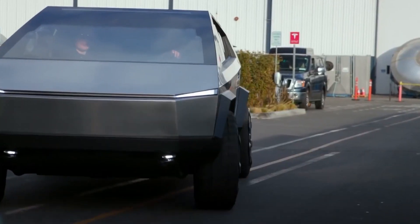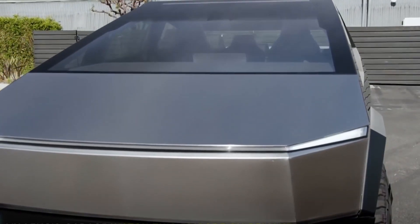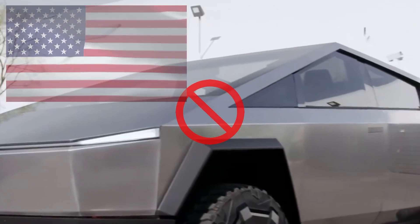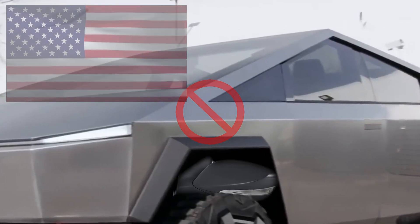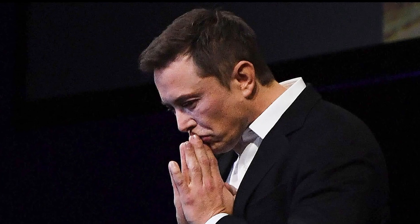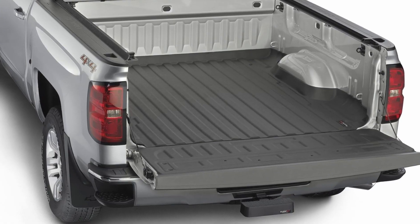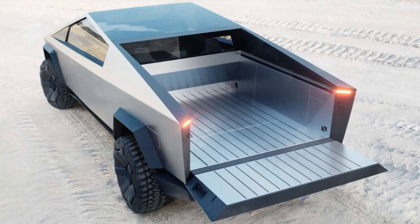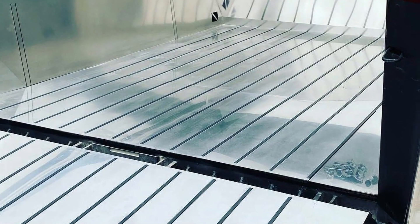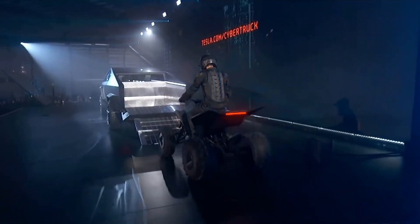Another interesting aspect of the exterior is that the Cybertruck has no side mirrors. In the United States, it is illegal to drive a car without side mirrors, so this could be a feature fitted in later. Knowing Elon, he will probably figure out something really cool that matches the futuristic theme. The Cybertruck also comes with a truck bed they call the vault — made of the same stainless steel as the exterior — and includes a loading ramp for vehicles such as ATVs.